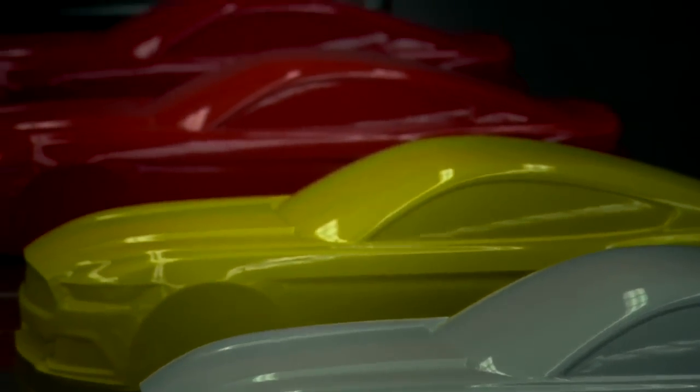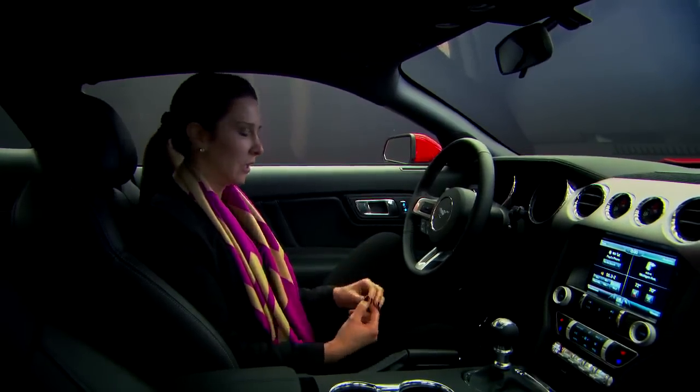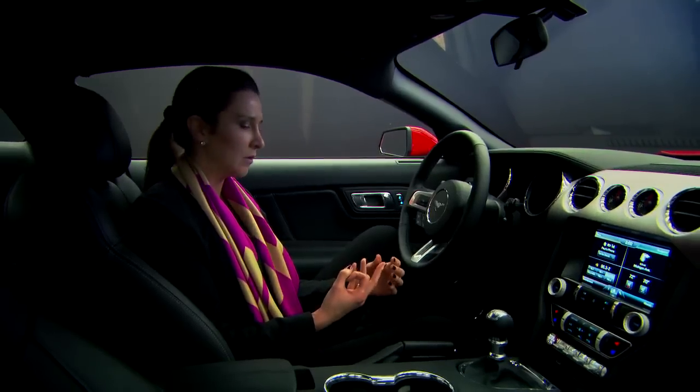We're offering our customers a whole range of colors — from our core colors, our basic colors, like blacks, whites, silvers, grays. And we're also offering very expressive, bold, powerful colors, like our race red, tinted clear coat reds.